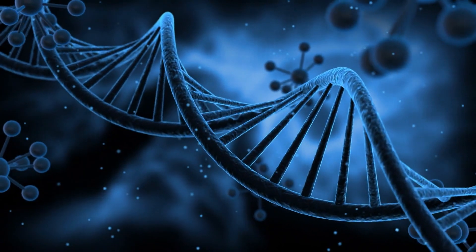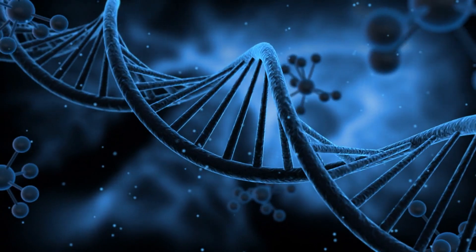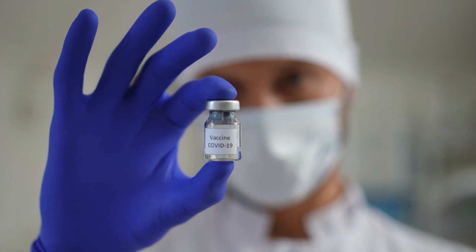While the company used mRNA technology for its product, it also utilized the Chimeric approach. According to the American Association of Equine Practitioners, Chimeric vaccines are produced by substituting genes from the target pathogen for similar genes in a safe but closely related organism. For the Sorrento COVID vaccine, the approach is done like this.